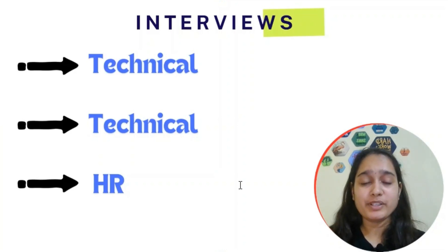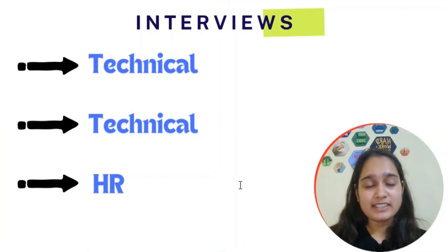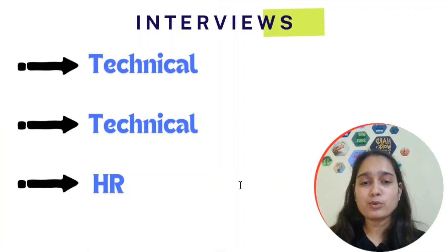For the resume, if you feel it's not looking good, fill out the form in the description to get it reviewed by seniors placed at Amazon, Cisco, Zomato, or Microsoft. They will review your resume to help you get shortlisted in the resume screening round. Sometimes resumes have misalignments or mistakes that need fixing. I'll also provide a Google STEP Intern resume template in the description.